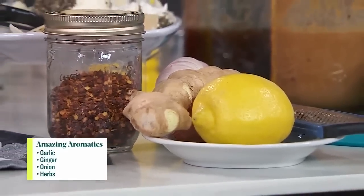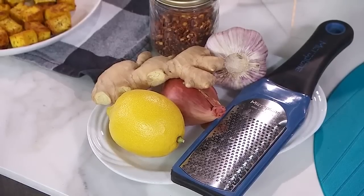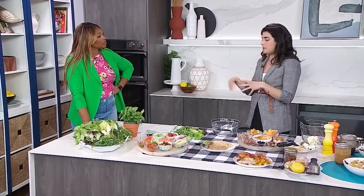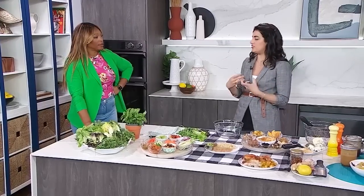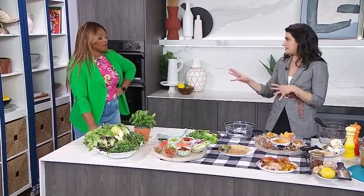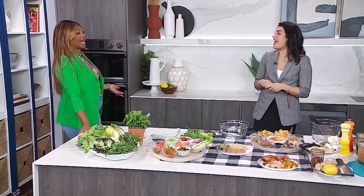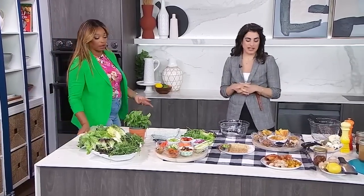I usually use a rasp — just like a grater — and that works great for dressings. You combine them all together. Also, people don't realize you have to season a salad dressing just like you season every other dish with salt and pepper. You absolutely need to season it or it'll taste flat — you'll just get a lot of oil.